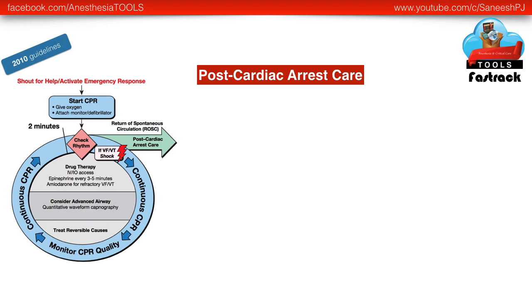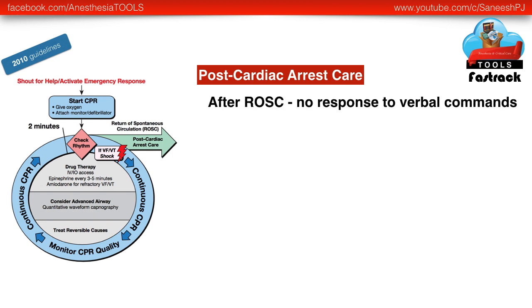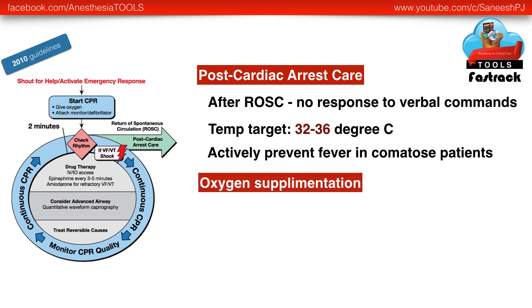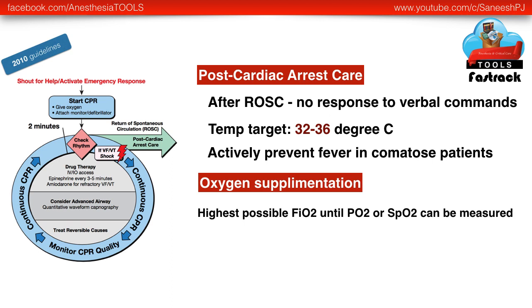Regarding post-cardiac arrest care, the previous recommendation said that after return of spontaneous circulation (ROSC), if there is no response to verbal commands, go in for therapeutic hypothermia. But the 2015 recommendation sets a temperature target of 32 to 36 degrees Celsius and emphasizes actively preventing fever in comatose patients. Regarding oxygen supplementation in post-cardiac arrest care, the highest feasible FiO2 can be given until PaO2 or oxygen saturation can be measured. Considerations for potential organ donation are also added in the present recommendations.